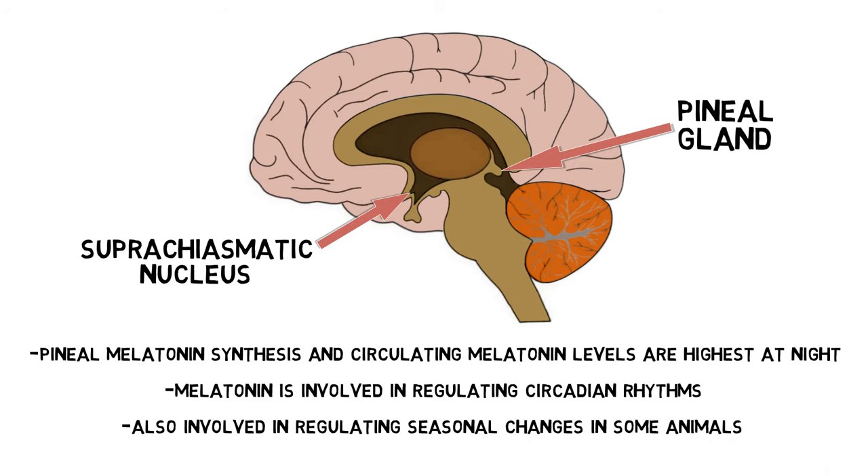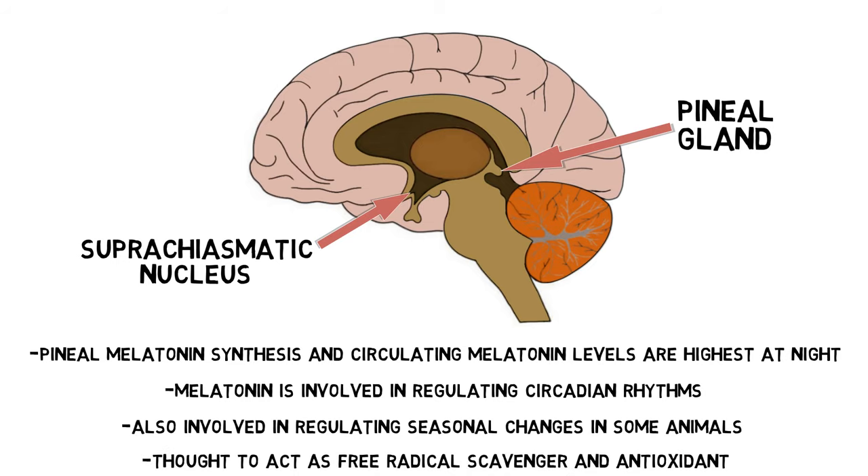Melatonin is believed to have a number of other functions as well. It is thought, for example, to modulate immune system activity and to act as a free radical scavenger and antioxidant.